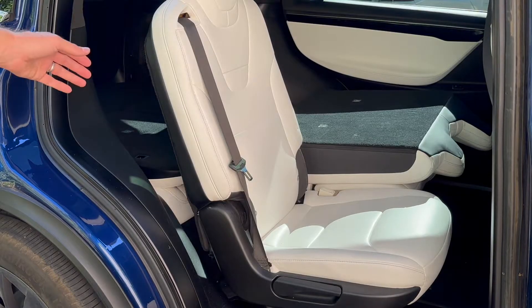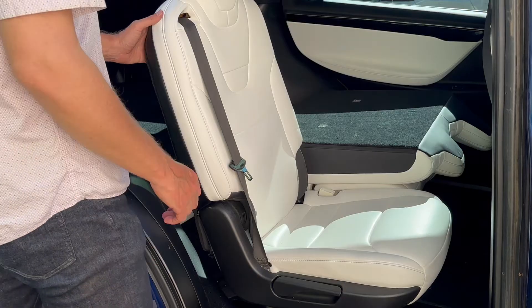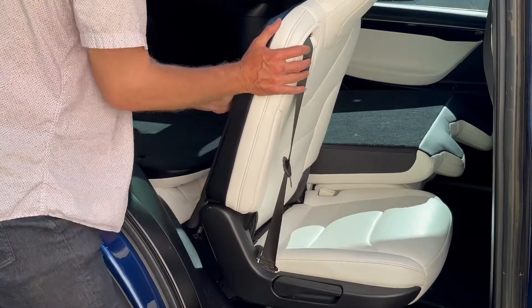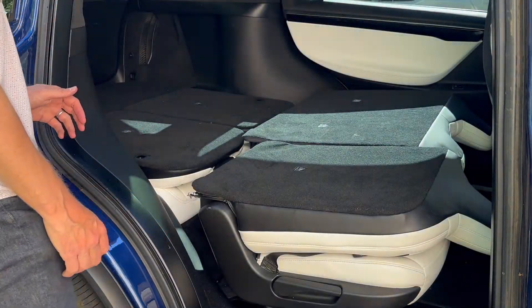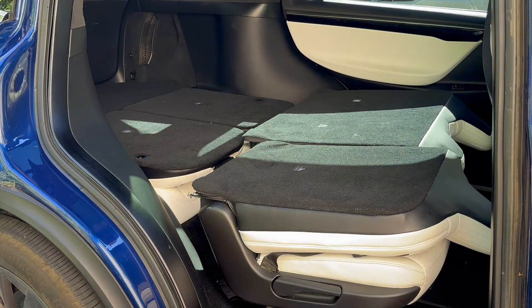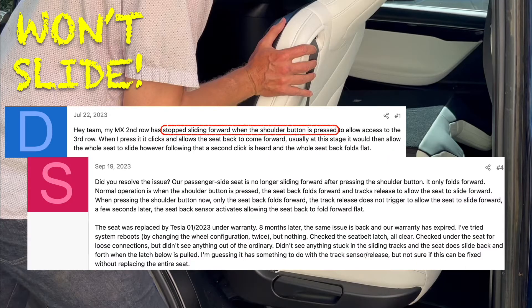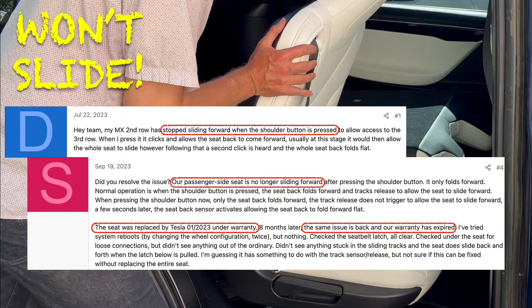Let's look at the symptom where the seat won't slide for easy entry. You hit the easy entry button, the seat reclines halfway as it should, but the track doesn't unlock and you can't slide the seat forward to get out — the seat is just locked to the slider track. There are plenty of examples online of people facing this. One person had their entire seat replaced once under warranty, and then less than a year later dealt with the same problem again, this time after the warranty expired.